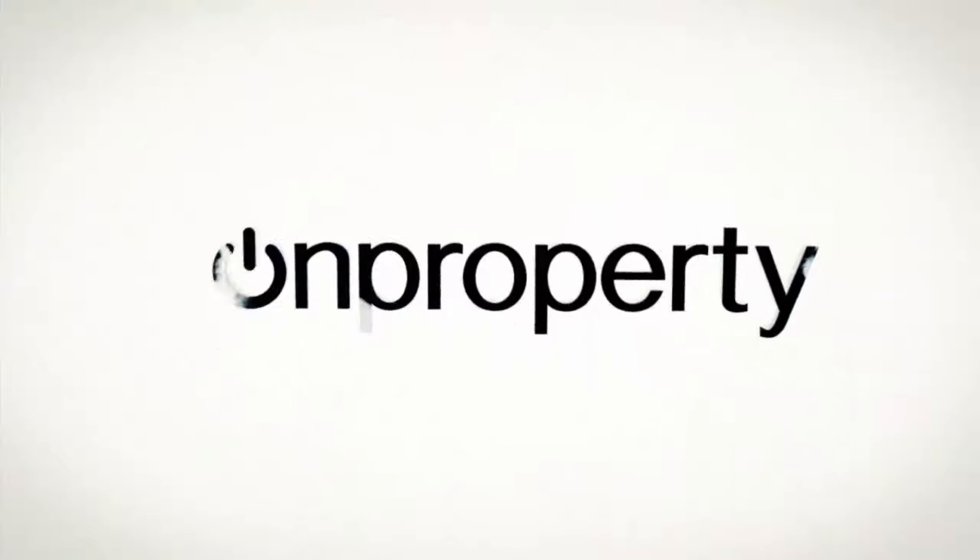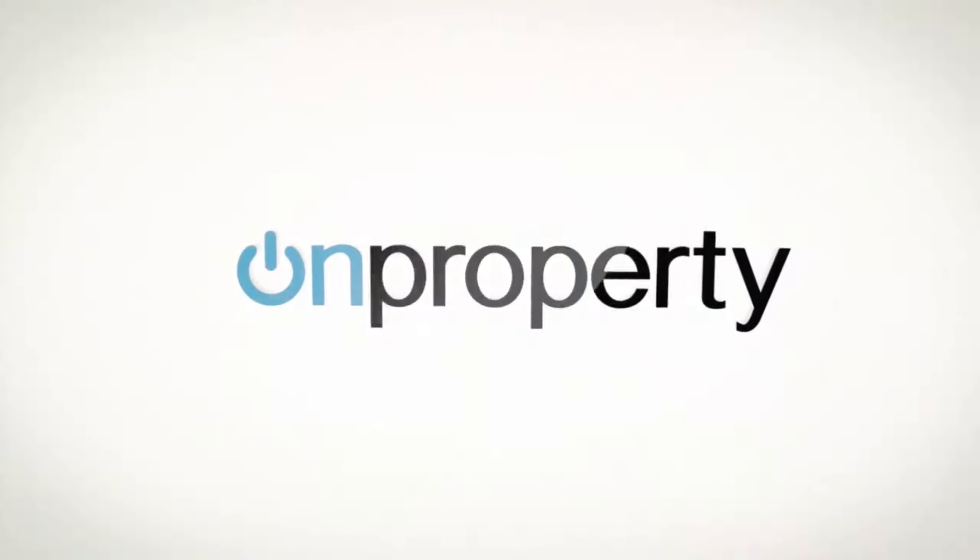I'm Ryan from onproperty.com.au, helping you find positive cash flow property. This month we're talking all about research for the launch of my new course, Advanced Property Research, which you can check out at onproperty.com.au/suburb.